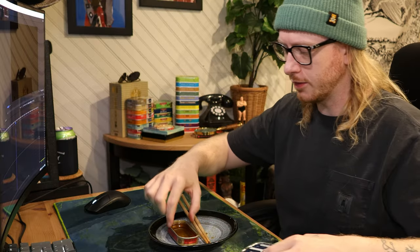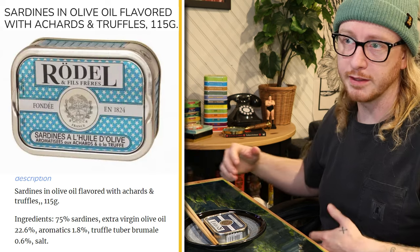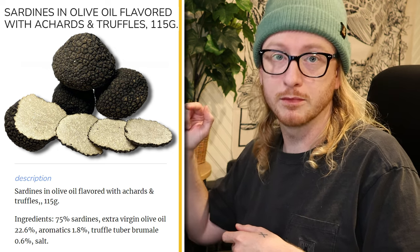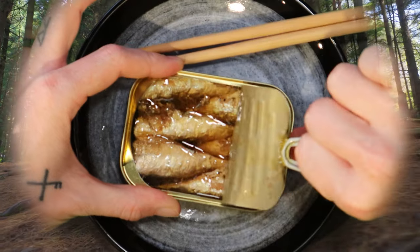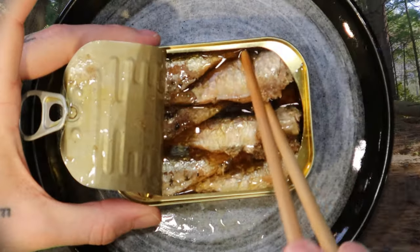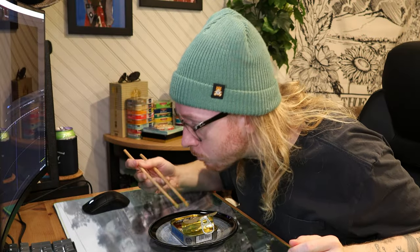Let's jump into the other tin — maybe we'll learn something. This one is sardines in olive oil flavored with anchovy and truffles: 0.06% truffle. Oh boy — I don't like it.